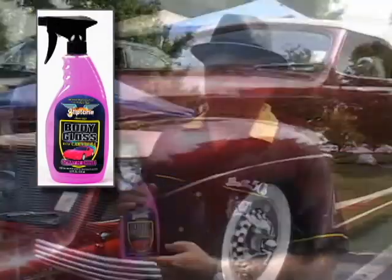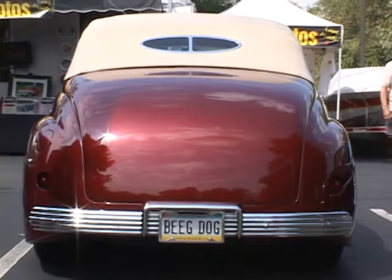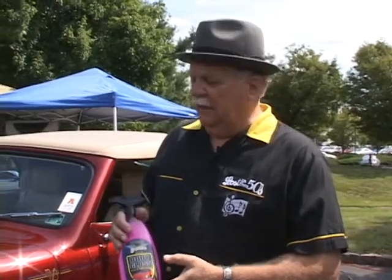I use this all the time at shows and at home. I've used the M brand of waxes and this is much better. I've shown this to my friends and they all start using it too.